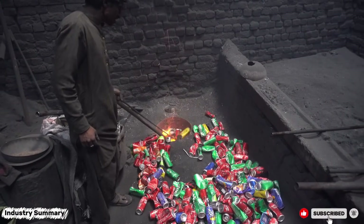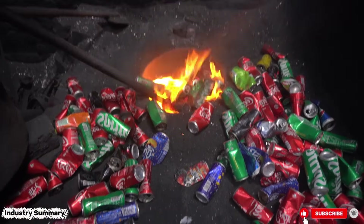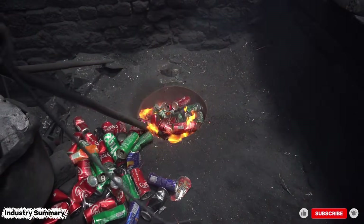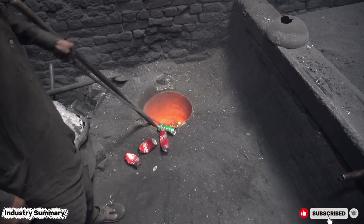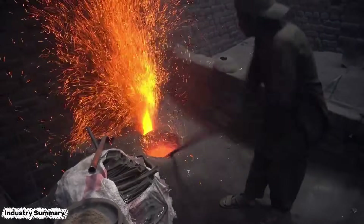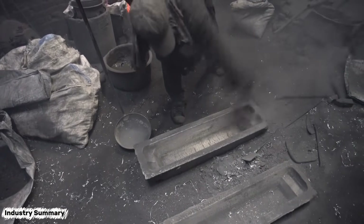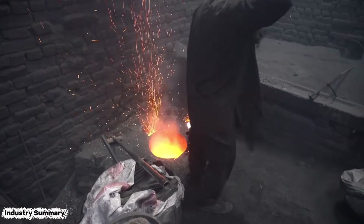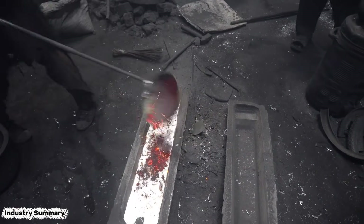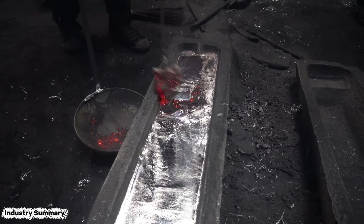In the recycling industry, any scrap or discarded material can be transformed into a useful and valuable product. This transformation does not necessarily have any direct connection to the original material. For example, in this video, we demonstrate the process of manufacturing high-quality aluminum cookware from everyday beverage cans. Recycling in the industry is this fascinating — a simple aluminum can is transformed into a high-quality cookware piece.